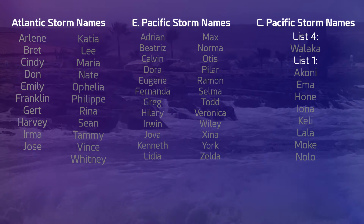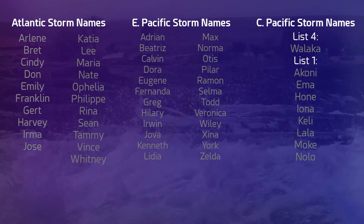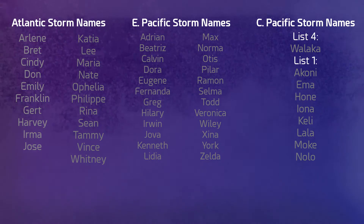And these are the storm names for this year. If you've not seen them yet, you might want to familiarise yourself. I'm not going to read them out, of course, because there are so many to read through — but here they are for your convenience.